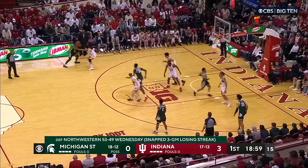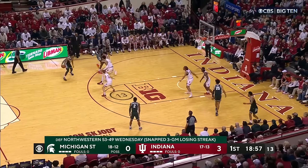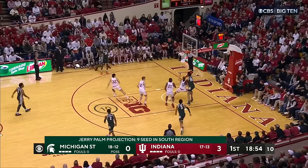Galloway was an excellent three-point shooter last year, 46%. That's a good early sign for the Hoosiers.